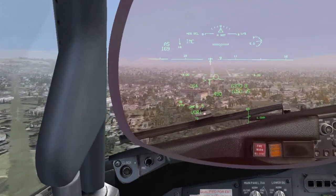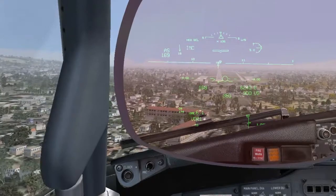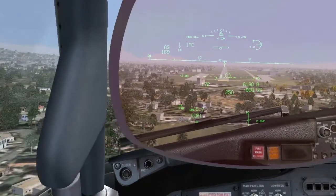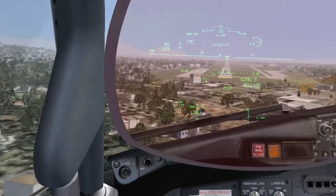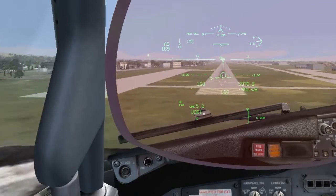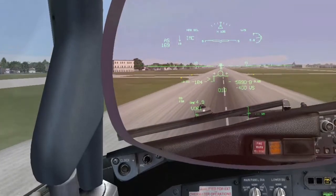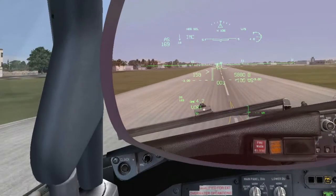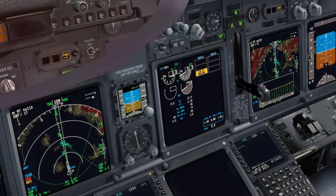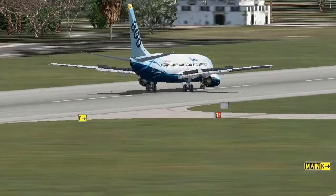500, stabilized, check. 100, 50, 40, 30, 20, 10. Speed brakes up, no reverse engine number 1. 60 knots.